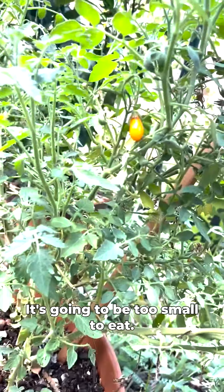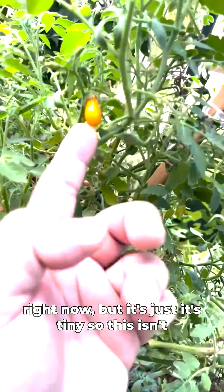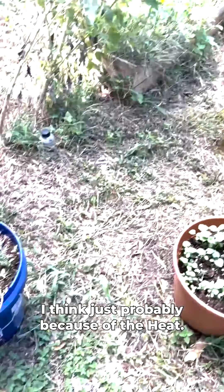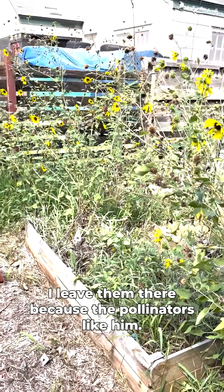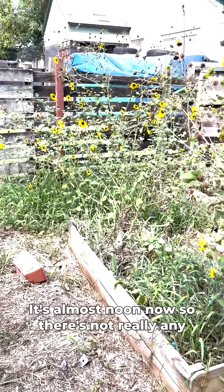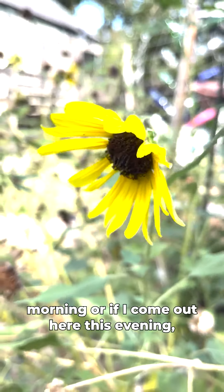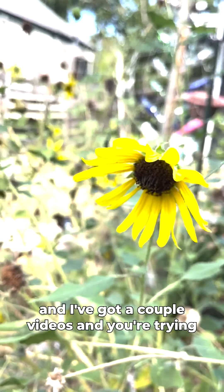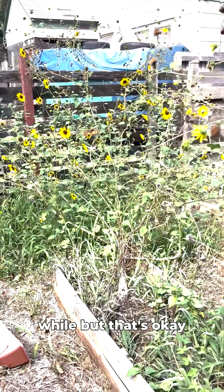There's a tiny little tomato here — it's going to be too small to eat, probably ready to come off right now. This plant isn't producing super great, probably because of the heat. There's another pepper here too. Those sunflowers just sprouted up on their own — I leave them because the pollinators really like them. It's almost noon so there aren't many pollinators out right now, but earlier in the morning or in the evening they're all over these sunflowers.